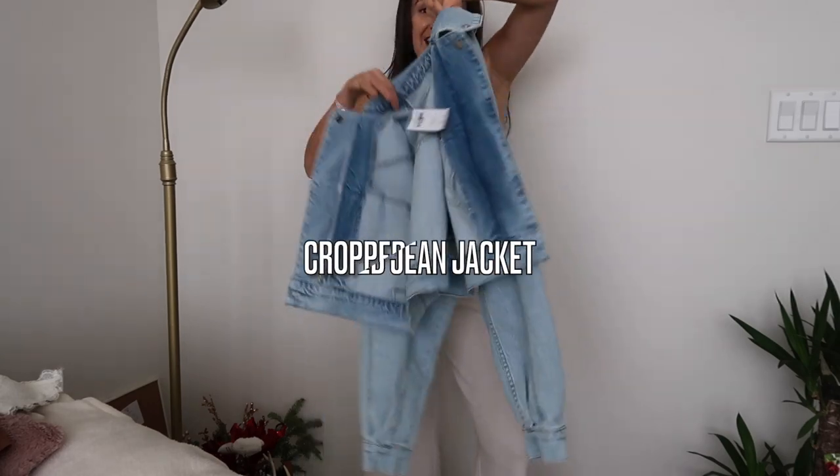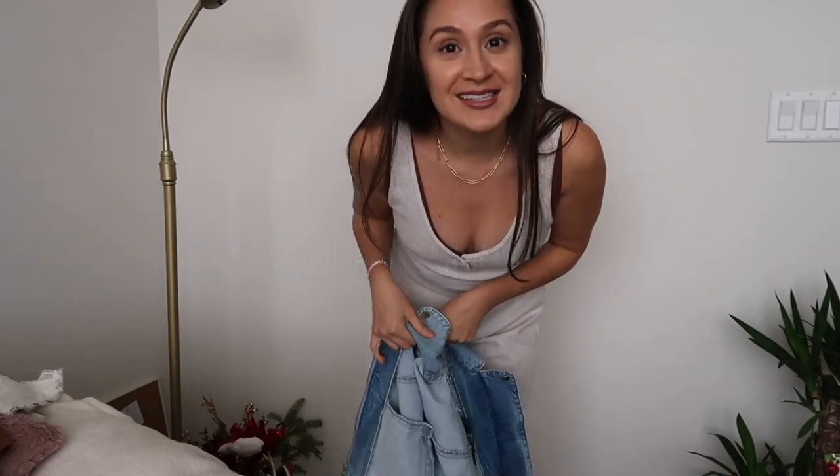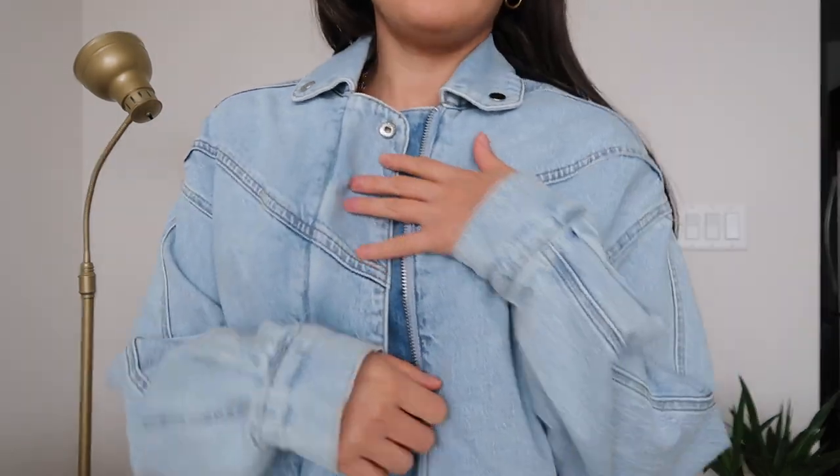Another way to elevate this look, especially when it's chilly, is with this jean jacket I got. I'm obsessed — I love the detailing. It's meant to be a crop but it fits me right to my waist because I'm short. It's so stylish and urban. Throwing the jean jacket on takes the outfit from casual to 'she's ready to go out.'